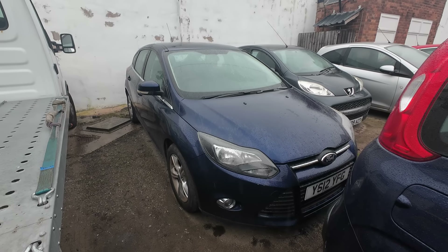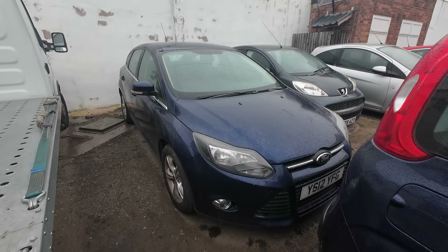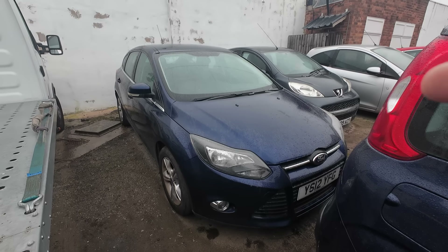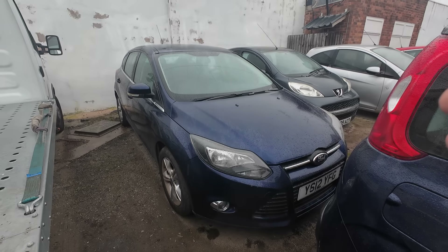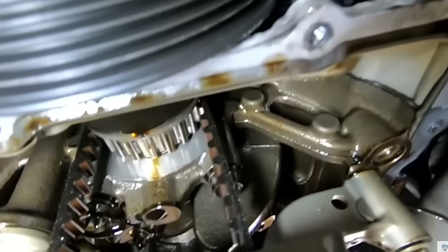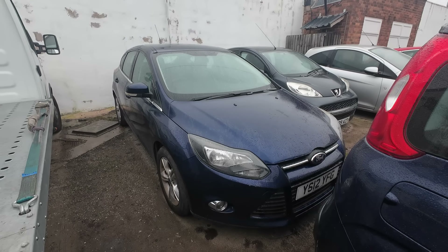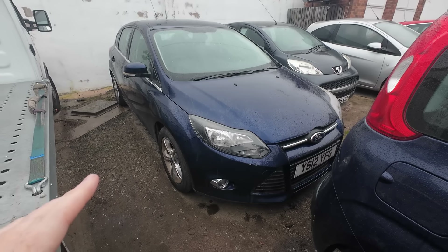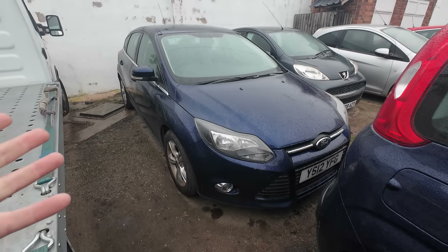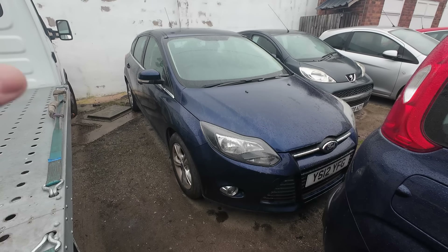It also turned out it had had a replacement engine probably in the last couple of years before we sold it. So we were happy to go ahead — decent wet belt, engine looked like it had been changed. We were pretty reassured it wasn't going to give any issues.